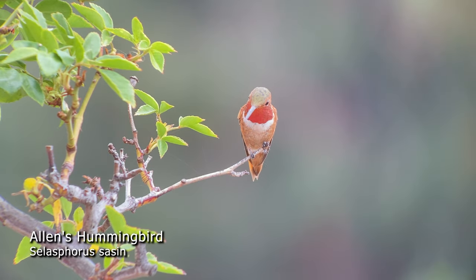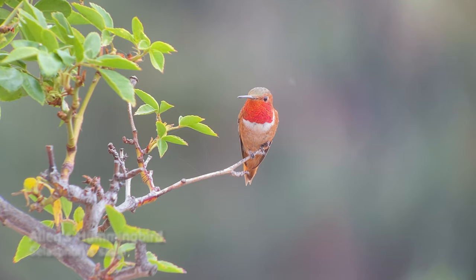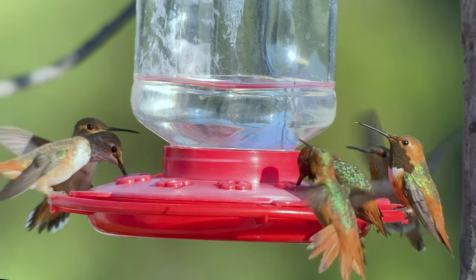Allen's hummingbird was named after Charles Andrew Allen, an American collector and taxidermist who identified the bird in 1879. It's a smaller sized hummingbird and it's the most prevalent bird on the Studio City feeders.